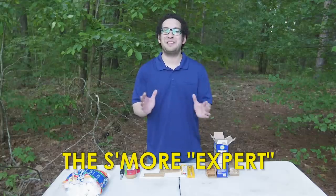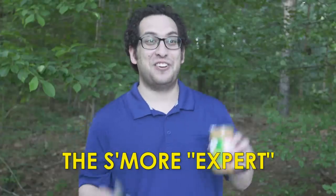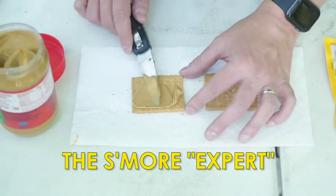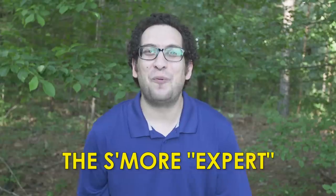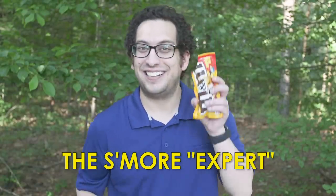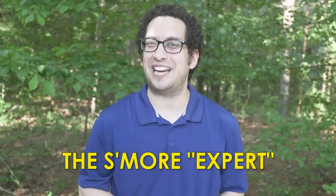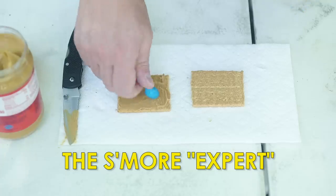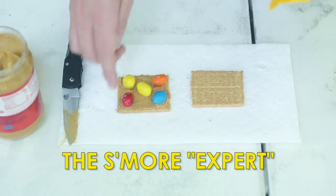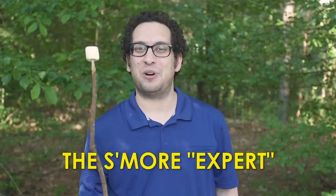Today I'm going to show you how to make the perfect s'more, and here's what you're going to want to do. First, you're going to take your knife and your peanut butter, and you're going to spread the peanut butter evenly over the surface of the graham cracker. Once the graham cracker is perfectly coated, you're going to want to then add your peanut M&Ms. It gives you that extra crunch you need for a satisfying bite.